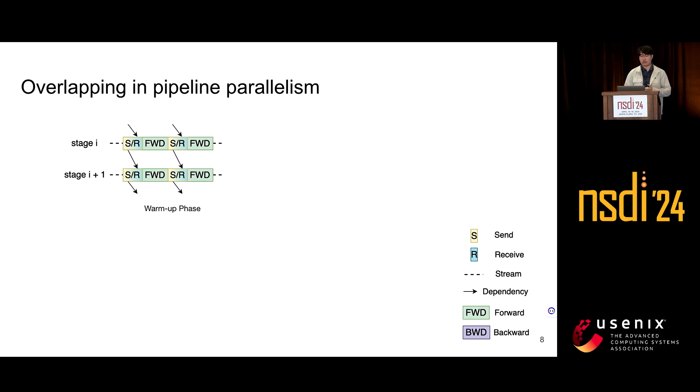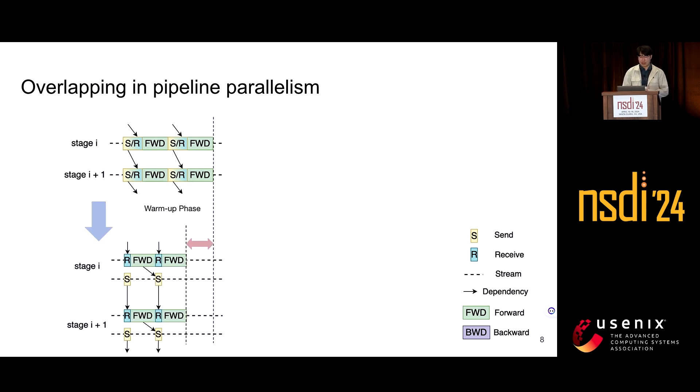Pipeline parallelism features point-to-point send and receive communication. MegaScale uses the interleaved 1F1B scheduling method. In the warm-up phase, the forward pass only depends on its previous receive. We decouple the send and receive — which are often implemented together and can be blocked by the slower one — enabling the send operation to overlap with the computation. The cooldown phase is the inverse of the warm-up phase, allowing the inverse application of the same technique.